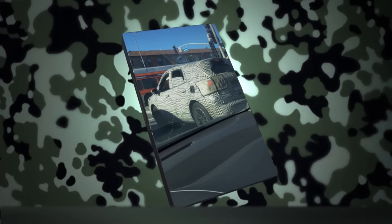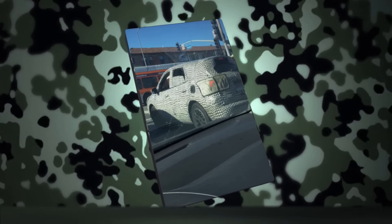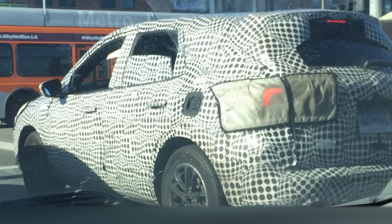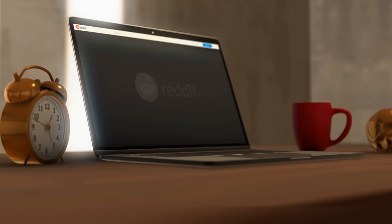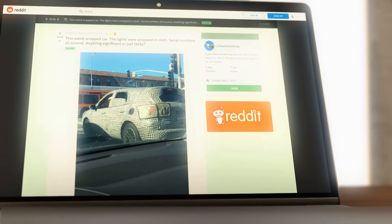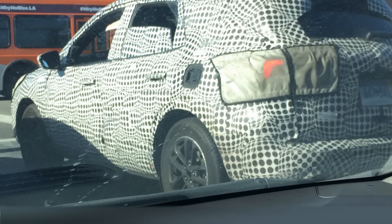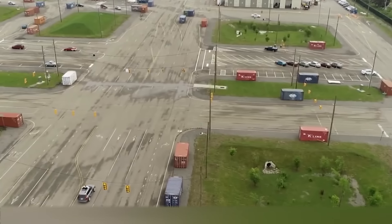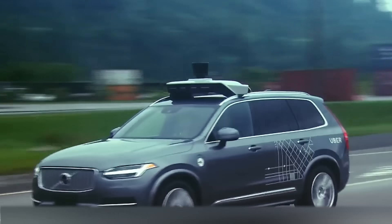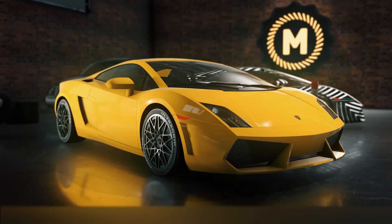One guy from Los Angeles stumbled across a photo and decided that the owner of the car had really bad taste. He was surprised not only by a weird design, but the headlights and license plates were wrapped in strange fabric too. He asked internet users to help unravel the mystery. In fact, what you see is a typical camouflage for a car, used by manufacturers during test drives so that yet-to-be-released models are not photographed and published.